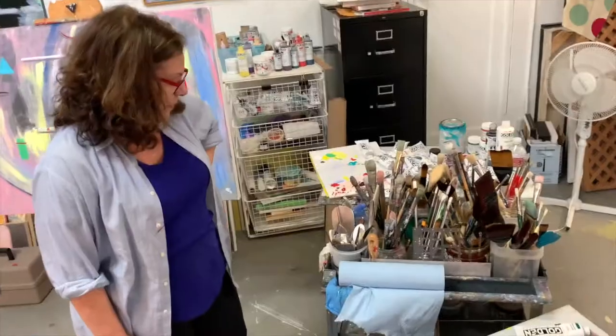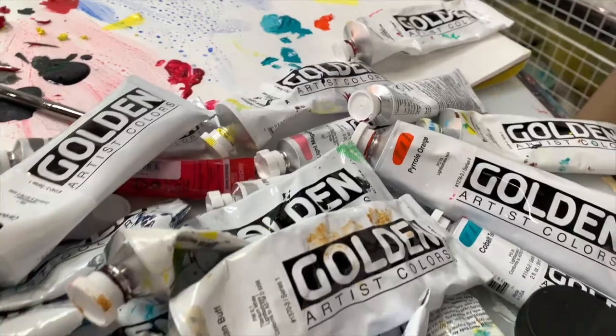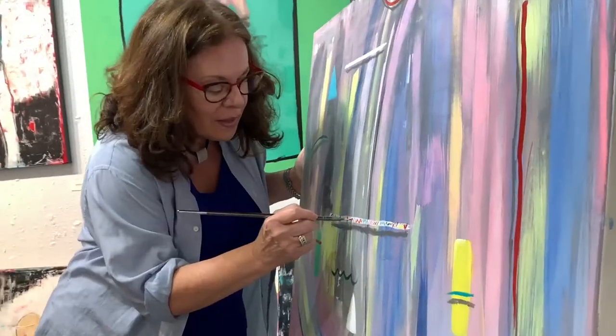I fooled around with paint all of my life, but I got serious. Ten years ago, I was at an open studio and saw a painting that I really loved, so I decided, what the heck? And the very next day, I went to a paint store and I bought paint and brushes, and really not knowing what I was doing, I went home and I started painting.